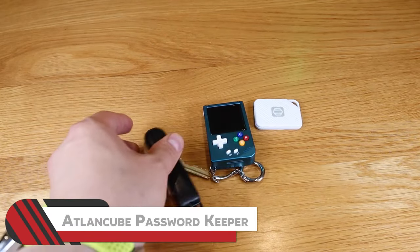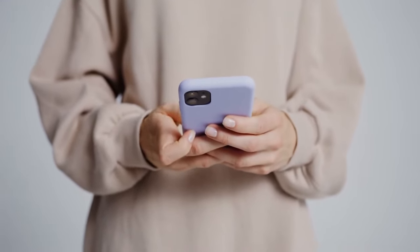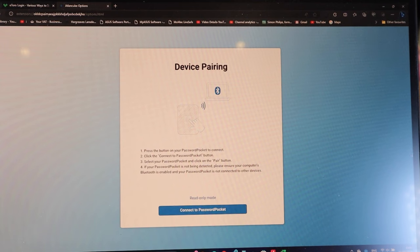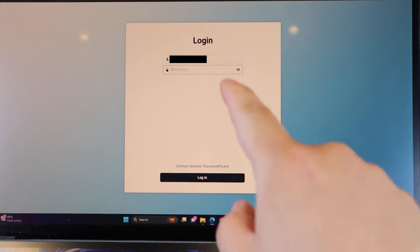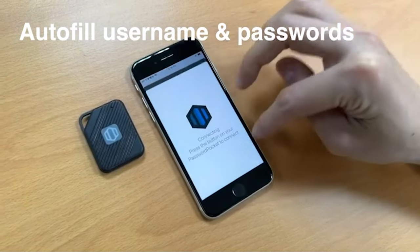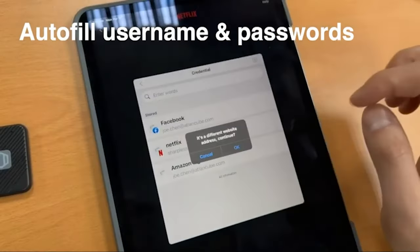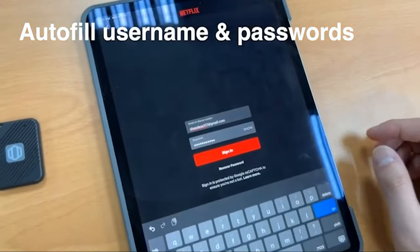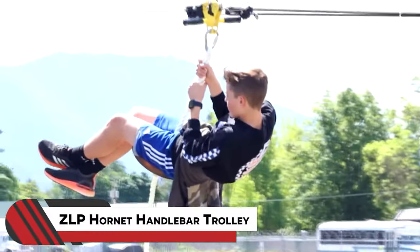Number seventeen: Atlancube Password Keeper. We're all entering passwords constantly — email, bank accounts, social media. The Atlancube is a gadget that remembers your passwords for you. Whenever needed, simply bring the device close by and, using Bluetooth, it will automatically fill in your credentials with a single click. It's also safe, with passwords protected by end-to-end encryption.